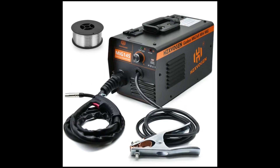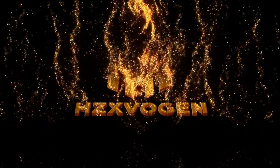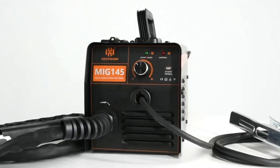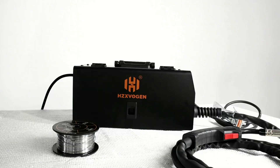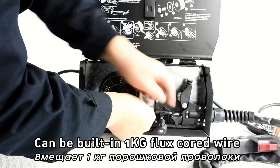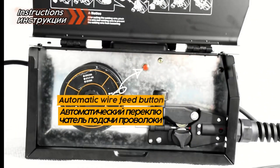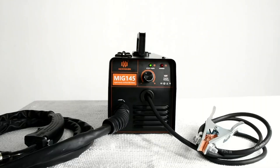Product number 1: HZX-Vogue Non-Gas Semi-Automatic Welding Machine, MiG-145. The HZX-Vogue MiG-145 is a portable, gasless welding machine. It features a wire feeding speed of 3 to 18 m/min, an output current of 30–130A, and operates at a frequency of 50–60 Hz. Weighing just 6.5 kg, it's compact and easy to handle. This welder is perfect for MIG welding without the need for gas, and is semi-automatic, making it user-friendly for both beginners and experienced welders.